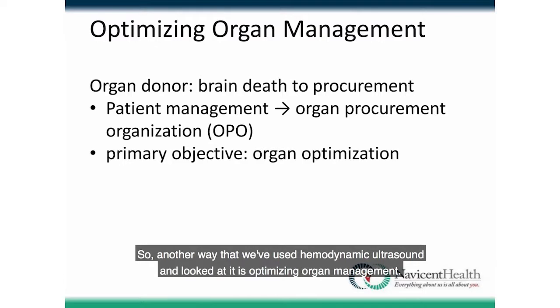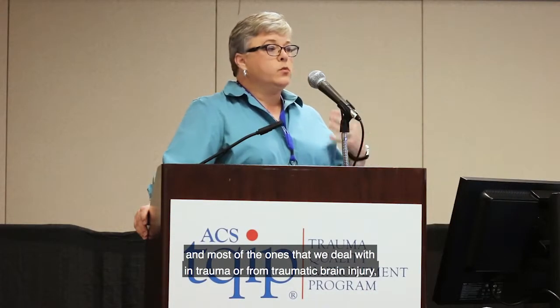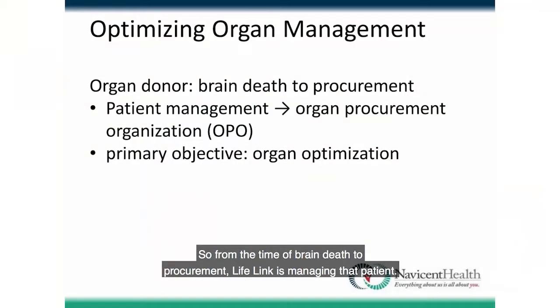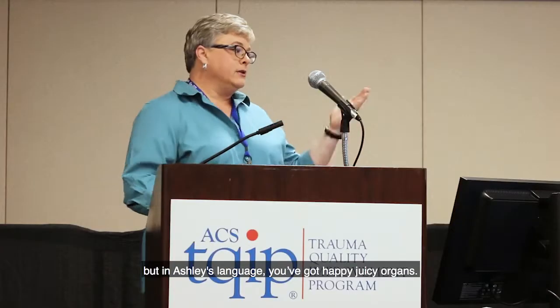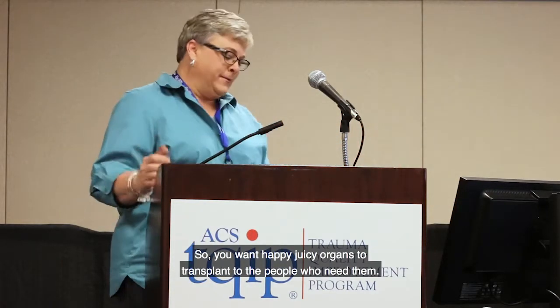Another way we've used hemodynamic ultrasound is in optimizing organ management. When a patient is identified as an organ donor — most in our trauma setting are from traumatic brain injury — the organ procurement agency, LifeLink in Georgia, takes over management from brain death to procurement. Their primary objective is organ optimization, or as Dr. Ashley would say, 'happy, juicy organs' to transplant to the people who need them.